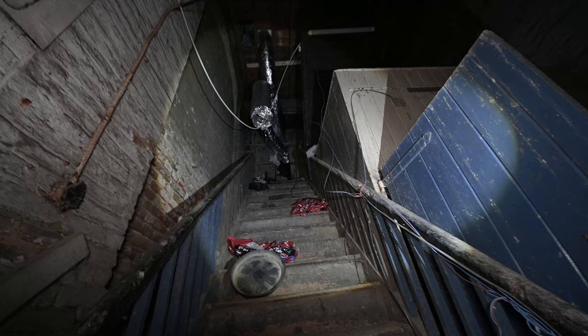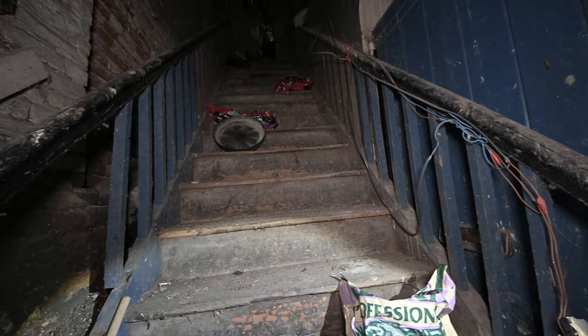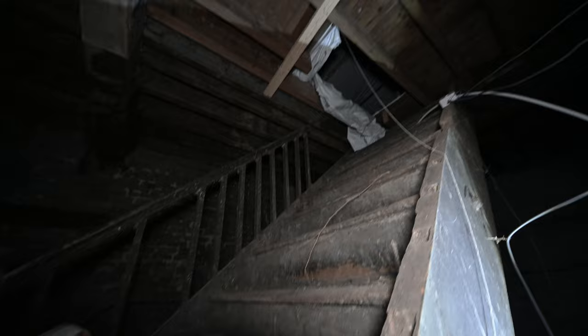Try and get to the top of those stairs — they look solid. That's the grow room up there.